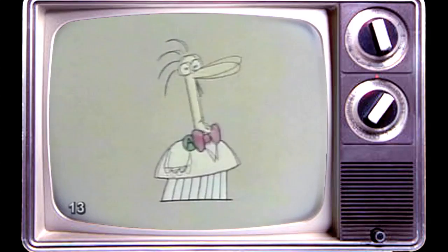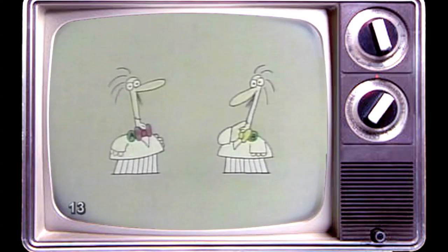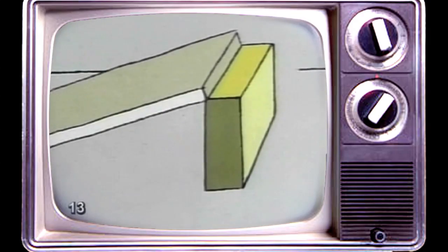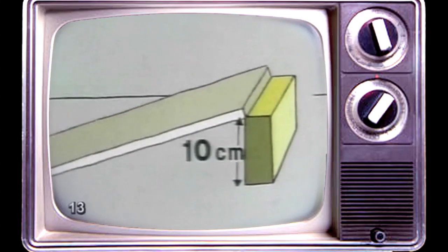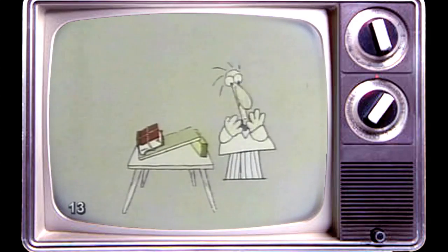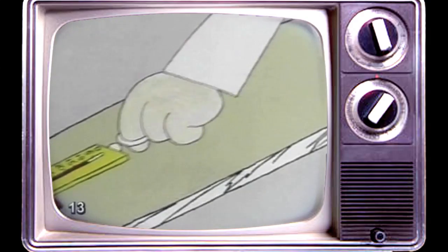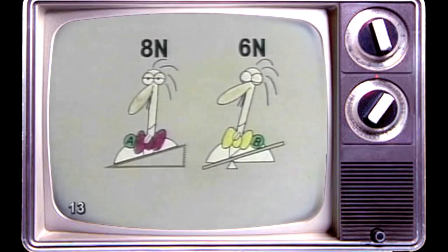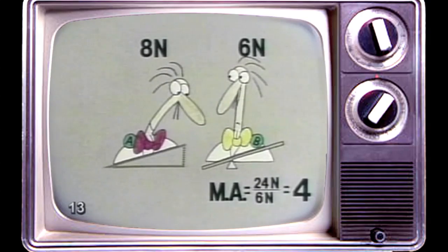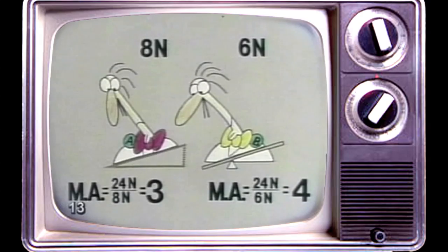Professor A would like to repeat the experiment, thinking he can equal Professor B's feat of lifting the book with a force of only six newtons. Professor A is now setting an inclined plane against a block of wood ten centimeters high, and the inclined plane is forty centimeters long — four times the distance, so it should divide the force needed by four, meaning his newton spring scale should read six. But what's this? Eight newtons? Professor B is still the winner with a force of only six newtons, thanks to the mechanical advantage of four given by his lever. With Professor A's inclined plane, we see that he has a mechanical advantage of only three.